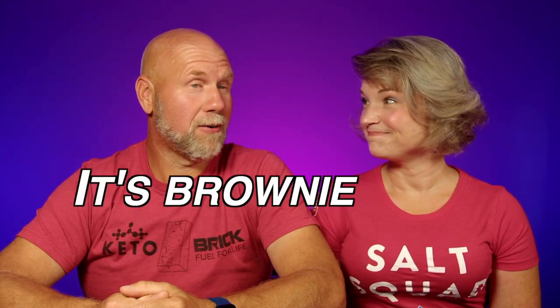It's a brand new week — it's brownie week! I am so excited about this because I love brownies, and I love the fact that just because we're keto doesn't mean we can't have treats. So let's talk about what brownie week is.